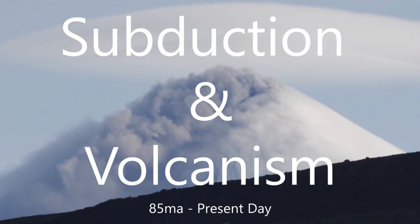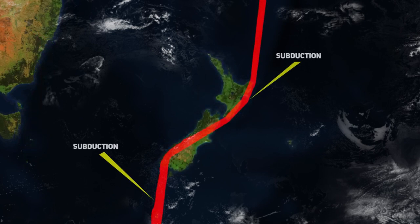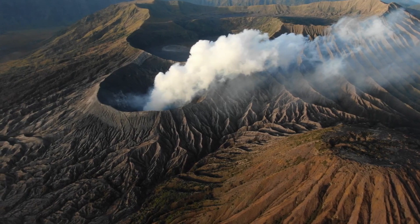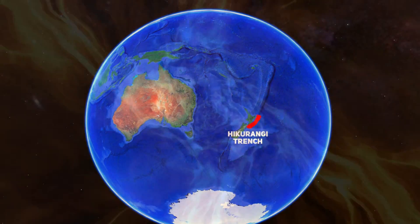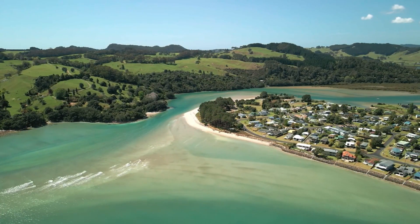Subduction and Volcanism, 85 million years ago to present day. The dance of tectonic plates continued, and as Zealandia ventured further, the Pacific plate began its descent beneath the Australian plate. This descent and subsequent tectonic collision saved New Zealand from becoming entirely submerged, as it not only uplifted the land, but the melt from the subducting plate also led to the formation of volcanoes, which added much-needed material to the near fully submerged landmass of Zealandia. The dramatic subduction events gave birth to deep oceanic trenches like the Kermadec and Hikurangi. Beneath the surface, the melting Pacific plate birthed magma, which rose to craft volcanic arcs. The North Island's Coromandel Peninsula is today a testament to this fiery era.